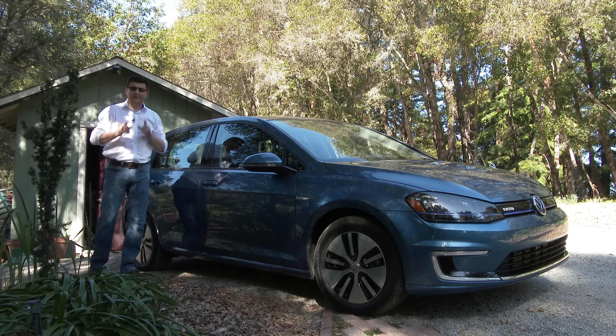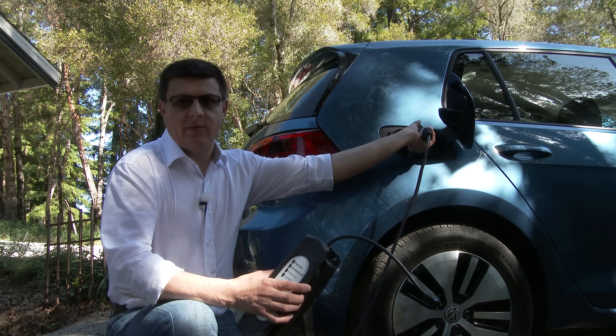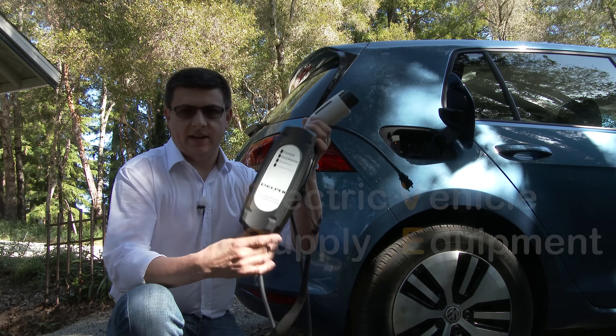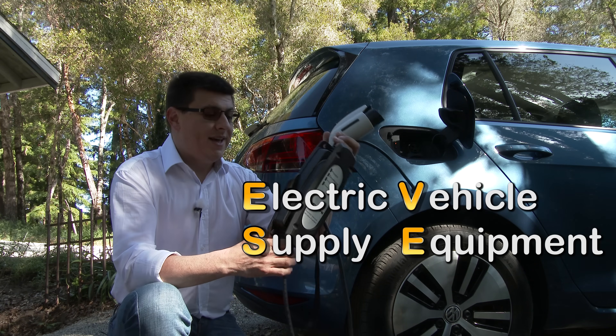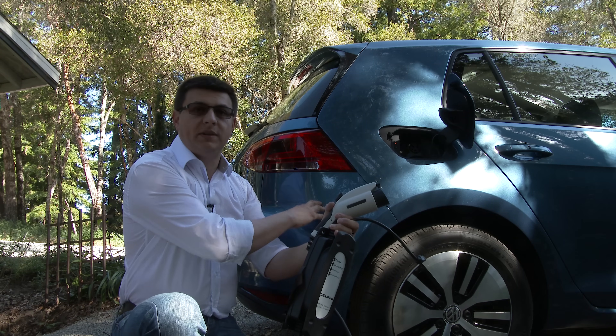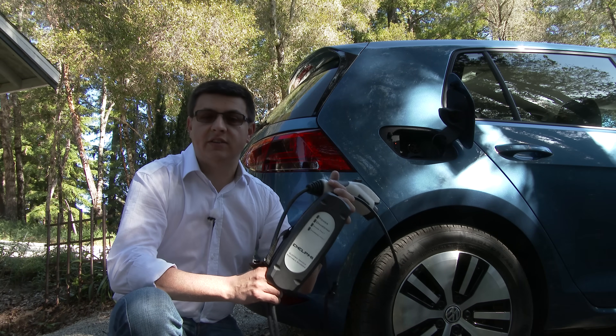For this episode of my EV Buyer's Guide, let's talk about charging. The first thing we need to do is get some terminology out of the way. This thing that I'm holding right here in my hand is a charging cable, and this end is an EVSE, or electric vehicle supply equipment. This is not a charger, because the charger in modern EVs is actually built into the vehicle itself. This terminology applies to basically everything you plug your electric vehicle into.